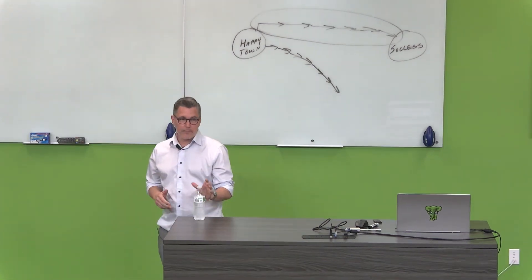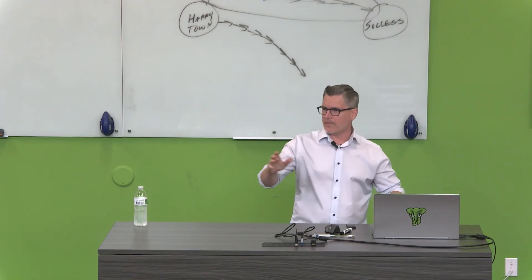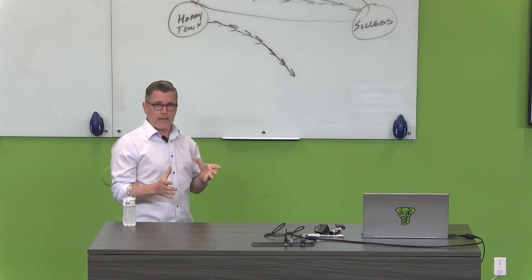We're going to talk about an apartment complex tonight. Steve was talking about passive income, and I don't own anything and I don't have keys. I am the guy that signs on the loan. I am the deal sponsor. I am the operating partner in a syndication.